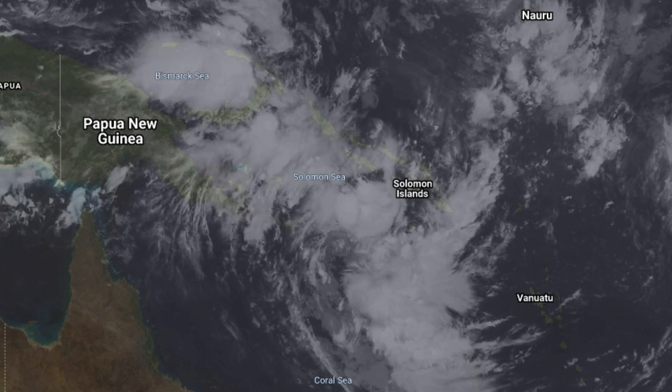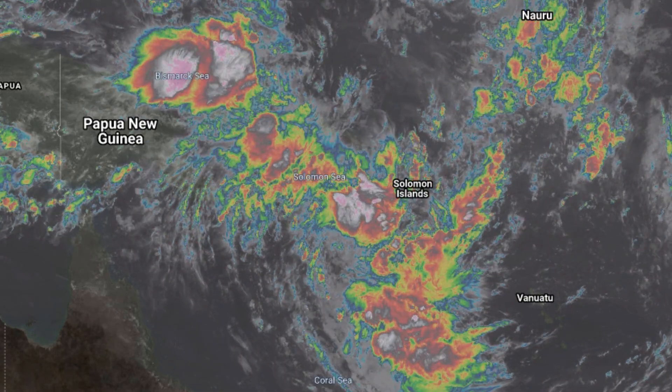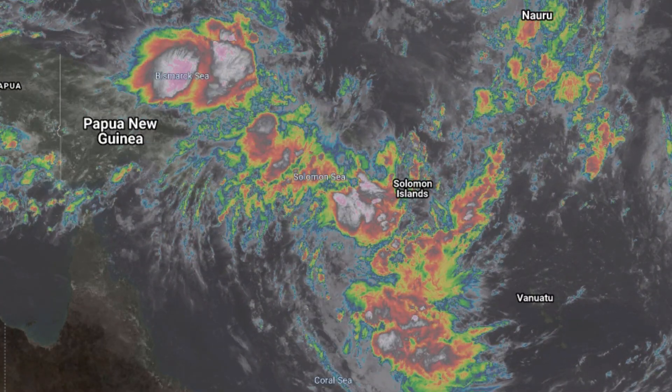Here's the latest satellite imagery — this is infrared — showing you the system's development. It's certainly looking the part; its rotation is getting better. What's preventing it from becoming a tropical cyclone at the moment — it would currently be a depression — is that on the southwestern quadrant, the center isn't yet closed.